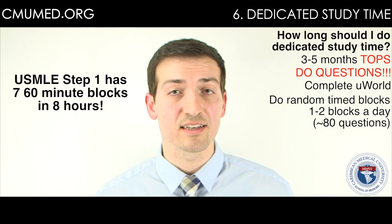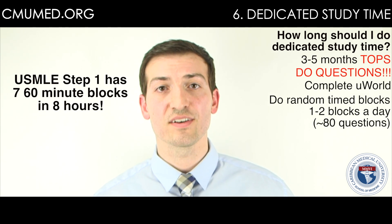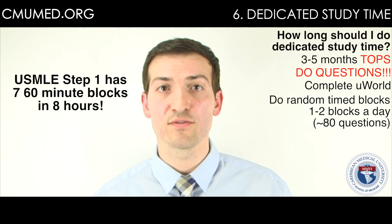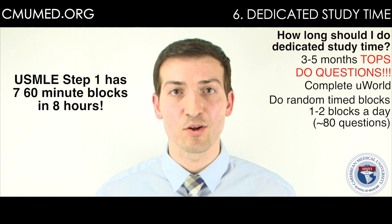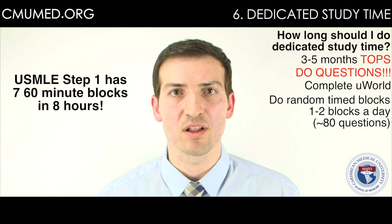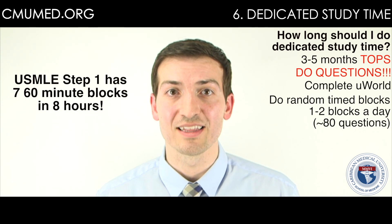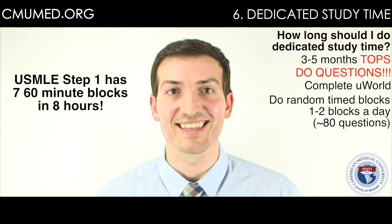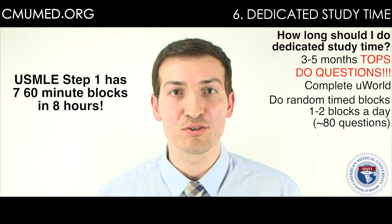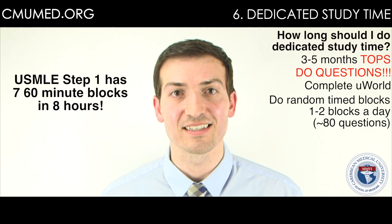During dedicated study time I woke up at the same time every day, seven o'clock, ate breakfast by eight, did a block, reviewed it for a few hours, did another block, reviewed that for another three to four hours. I exercised in between blocks as well. It's repetitive, it's ridiculous, but it's worth it. This is what we have to do to be part of the best profession in the world — you have to make sacrifices like this.